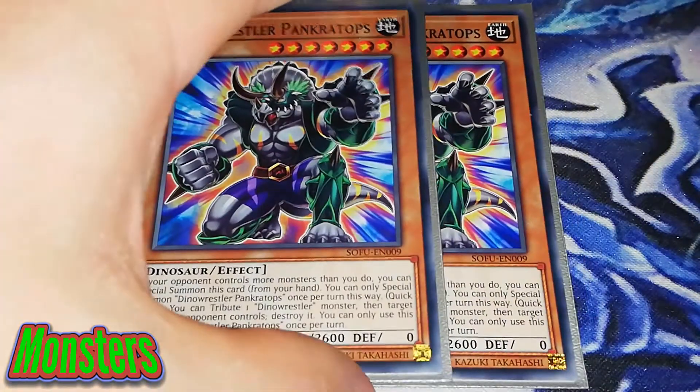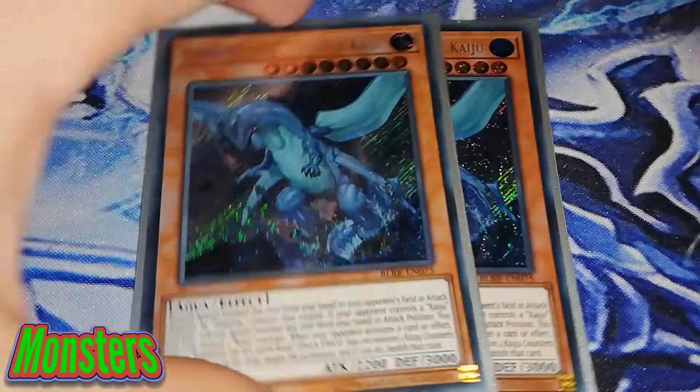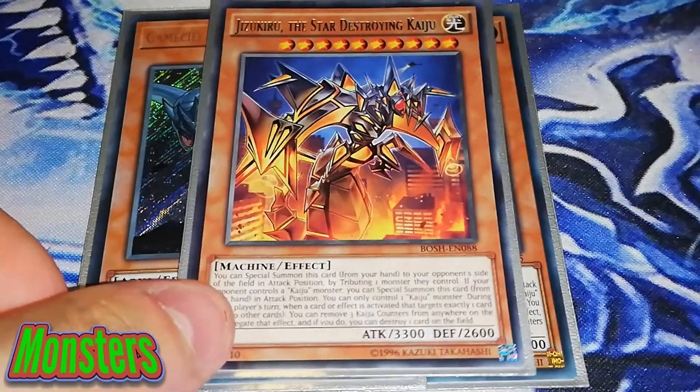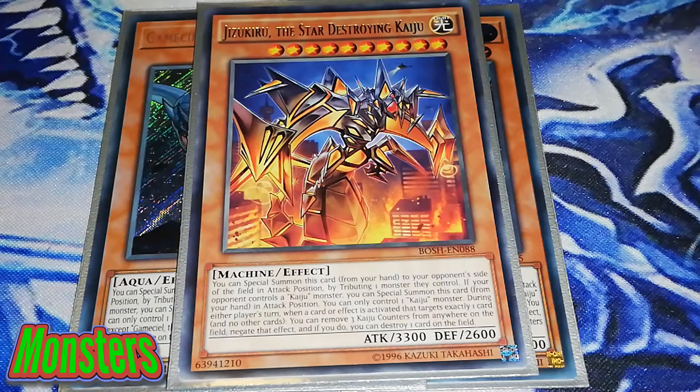I always play Dinowrestler Pankratops. Most of the time this deck is an OTK deck going second, so Pankratops is a free special summon that really helps with problematic boards — you get to tribute and pop a monster. I'm playing 2 Gameciel, the Sea Turtle Kaiju, and then also the 1 Jizukiru, the Star Destroying Kaiju. This is more of a target if I haven't already used it for Shaddolls, i.e. for the fusion plays. I have Shaddoll Construct in my extra deck, and this would be my target; but if not, you can always get over this card when you Kaiju your opponent with your XYZ monster.